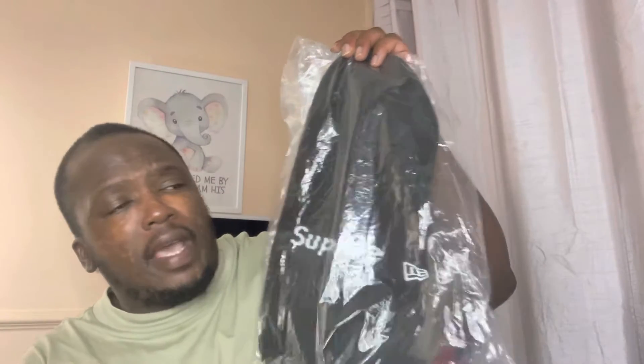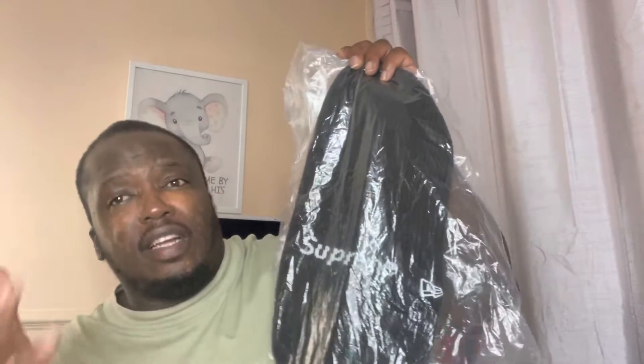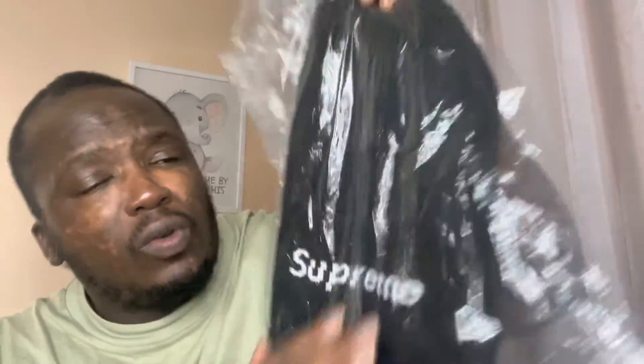Anyway, this is the beautiful black balaclava by New Era and Supreme. It is thick but not too thick, and it stretches as well — if you've got a big head or a small head it does stretch. It is getting cold as well, so obviously your eyes will be fine but your nose is going to have to suffer.